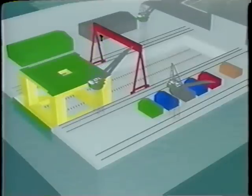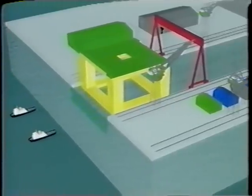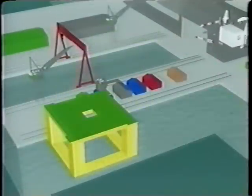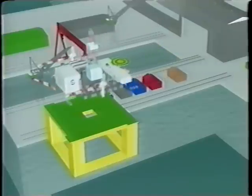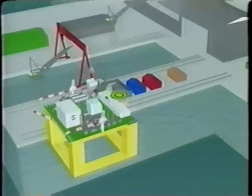The completed hull can be transferred to a remote site for topsides installation or, if the client dictates, the MPSS can be completed at the fabrication shipyard. Installing the modular form of process and utility packages will be well within the capacity of most shipyards or medium-sized offshore construction firms.